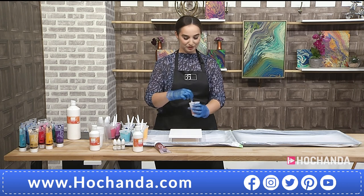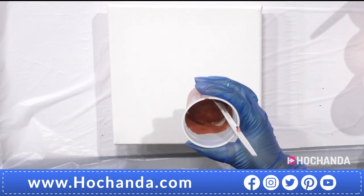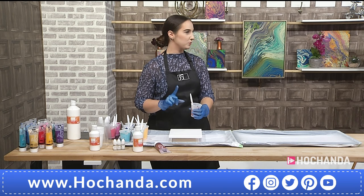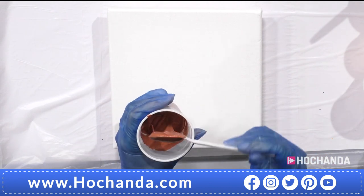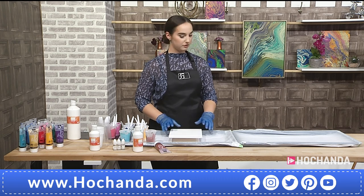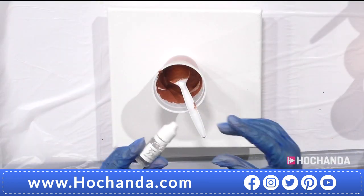A good consistency to aim for is melted chocolate — nice and thick. Mix up slowly if you're using the starter kit A3 canvas, because you don't want to use all the pouring medium on just one color. Mix the different colors as you go. Anything from four to six colors per canvas is recommended for a small one — five will be used here.